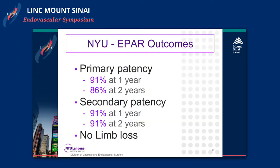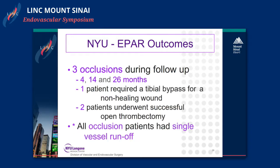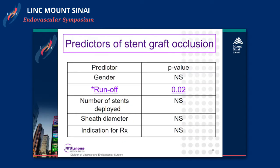Primary and secondary patency at one year was 91 percent. At two years it was 86 and 91 percent respectively. There were no incidents of limb loss. There were three occlusions: one patient required a tibial bypass for a non-healing wound and two underwent successful open thrombectomy. Importantly, all occlusion patients had single vessel or less runoff, and poor runoff was the only predictor of stent graft occlusion.